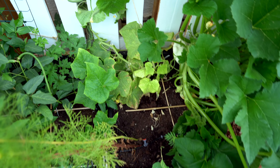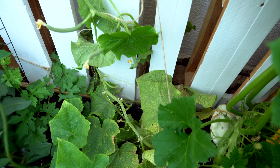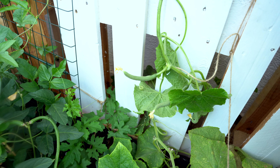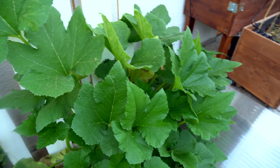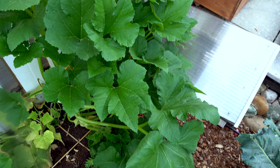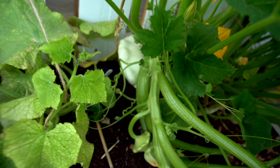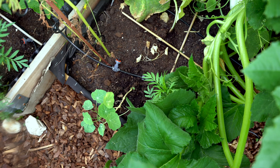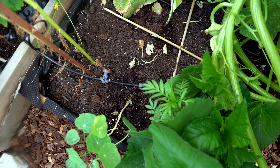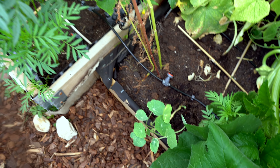In the next bed are some cucumbers — they already have powdery mildew infestation, but I'll keep them until they stop producing. Next to it is a patty pan squash, another highlight of this month. This one has really exploded — it's an interesting-shaped vegetable. In front of them are again some marigolds, nasturtiums, and cosmos.